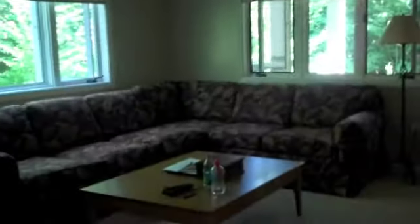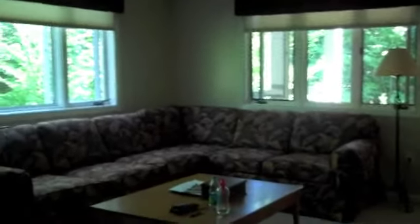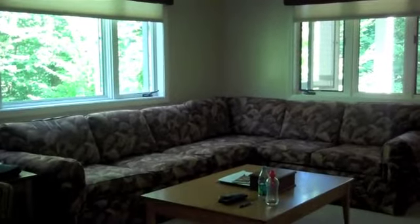Over here is the main living area. There are some chairs and a couch — the couch is very large and it pulls out to beds if you have additional people sleeping here. Over here you'll see the entertainment unit with a stereo system, a VCR and DVD player, as well as another flat screen television and a gas fireplace.